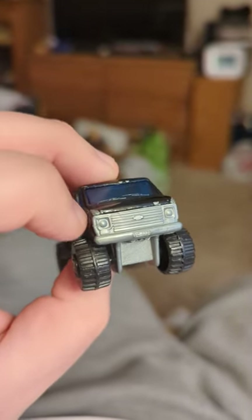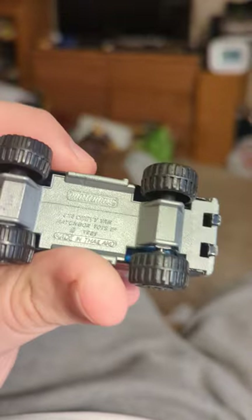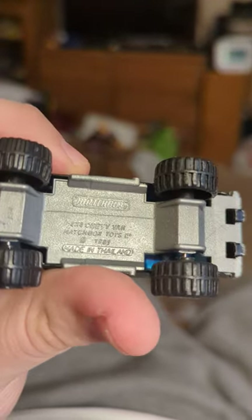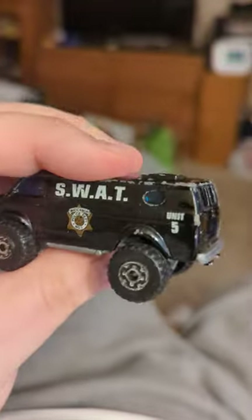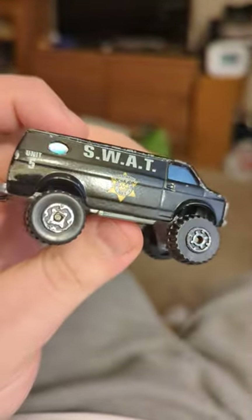You can see the front wheels, that Chevy emblem, and all that. It's just a cool vehicle — 1981 is when this came out. Just a cool SWAT vehicle. I think it has a lot of glass for it being a SWAT vehicle.